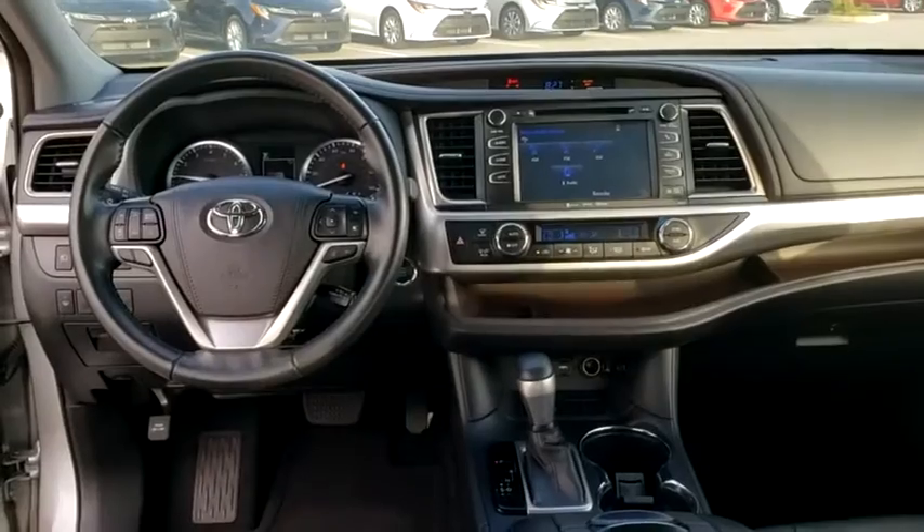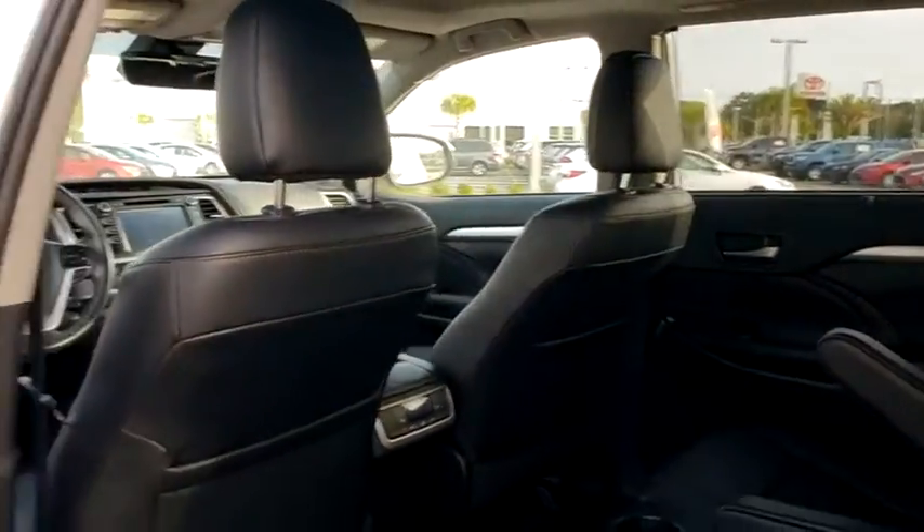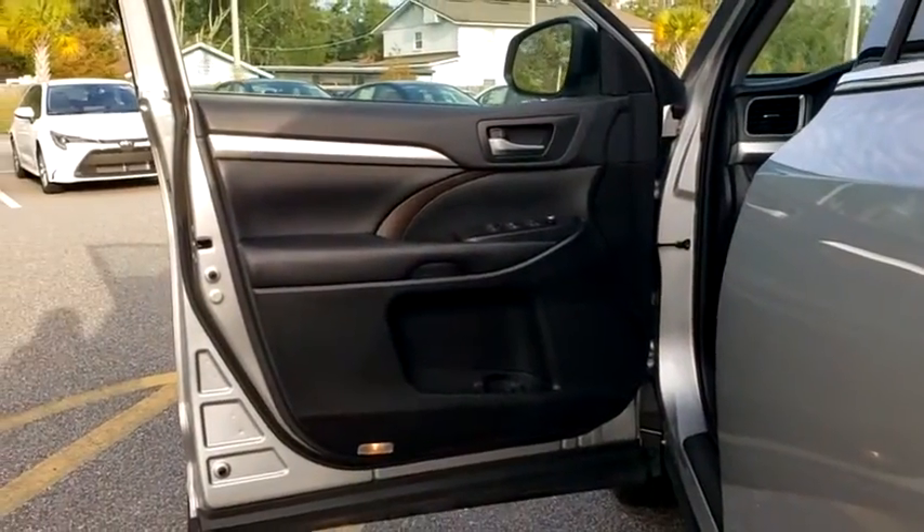Traction control, navigation system, power liftgate, power passenger seat, dual airbags, alloy wheels, power steering, four-wheel disc brakes, universal garage door opener, electronic stability control.